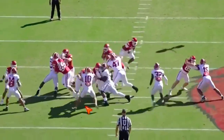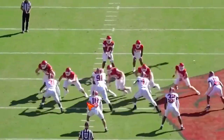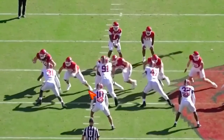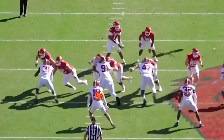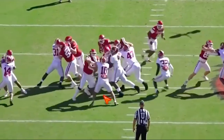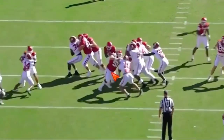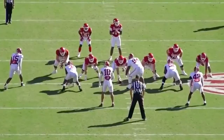Working another combo to linebacker — loses balance here from the help from his guard. But again, we're quick off the ball, we're landing our hands. See his guard knocks him off balance here, but the start of this block is good. Able to regain balance, we're on our assignment, we're landing, we're flipping our hips, and we're giving our back a hole to go through. He just does that stuff consistently.